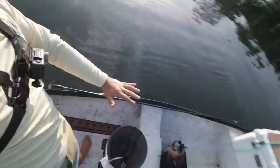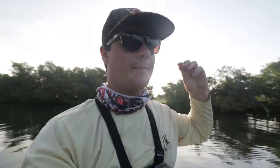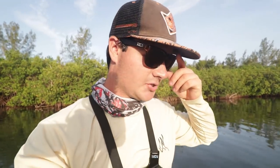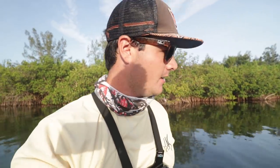Welcome back to another video. We're on the guinea right now with some live shrimp — about four dozen. We're going to throw around mangroves, docks, and everything around here looking for mangrove snapper, redfish, snook, trout, maybe black drum, sheep's head. The good thing about live shrimp is that every inshore fish will eat one — it's one of my favorite things to throw.